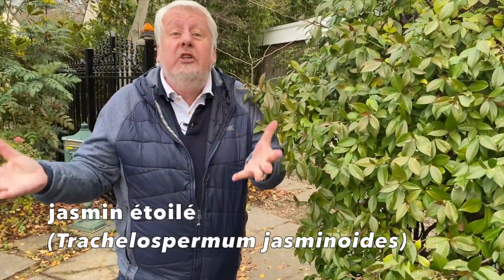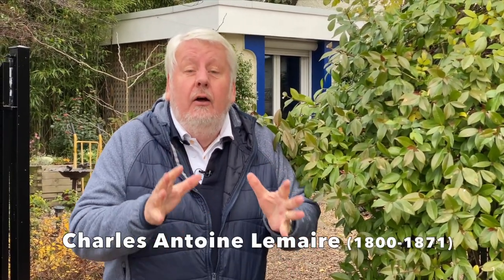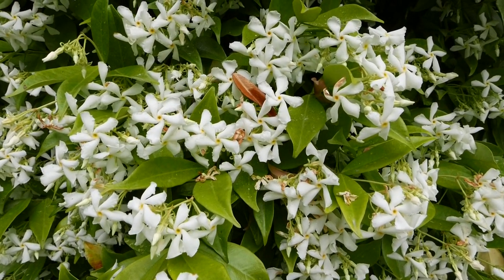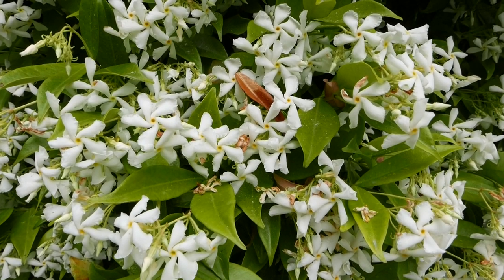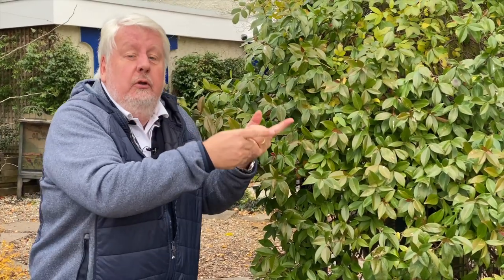Dans notre petit jardin francilien, nous cultivons plusieurs pieds de Trachelospermum jasminoides — c'est plus facile de dire le jasmin étoilé. Trachelospermum signifie simplement « graine à long cou » : trachellos pour le long cou, et spermum pour la graine. Cette vigoureuse plante grimpante, originaire d'Asie, a été nommée en 1851 par Charles-Antoine Lemaire. C'est un jasmin extrêmement intéressant car il se couvre littéralement de fleurs blanches parfumées fin mai, début juin, avec parfois quelques fleurs qui reviennent en septembre.